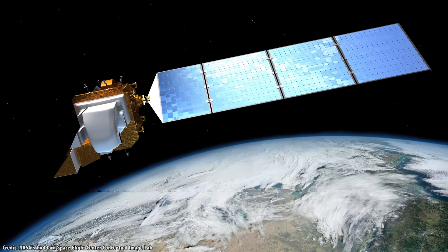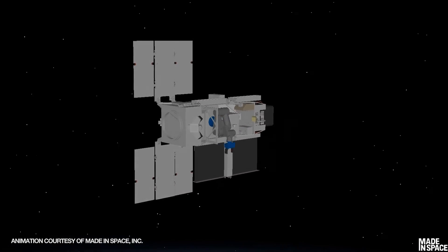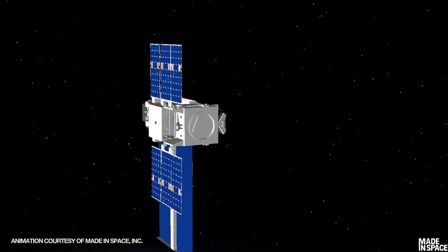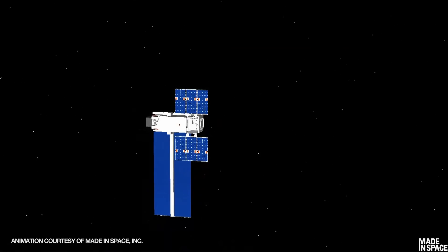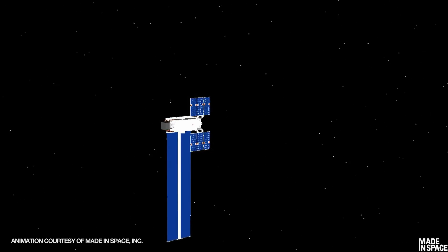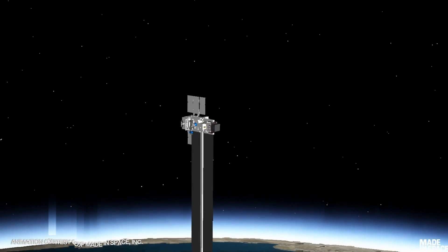Generally, these satellites are underpowered, with only a few hundred watts available to them. Archinaut 1 will 3D print the support beams and then unfurl the solar panels on either side of the spacecraft. By manufacturing the entire array in space, the smaller satellite will have the power capabilities of a much larger spacecraft — five times more — able to power more science and communications instruments. This makes sense in Earth orbit, but it makes even more sense deeper into the solar system, where the amount of solar power available to a spacecraft drops away.